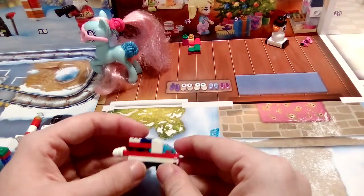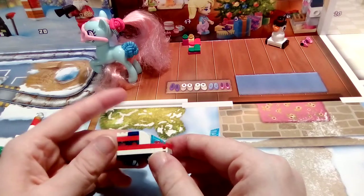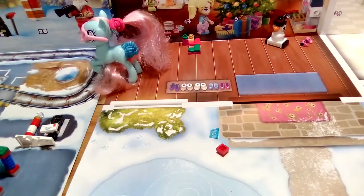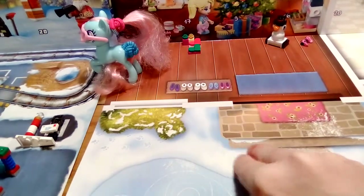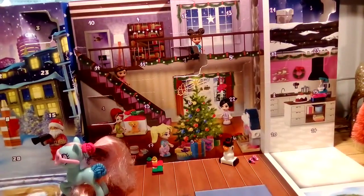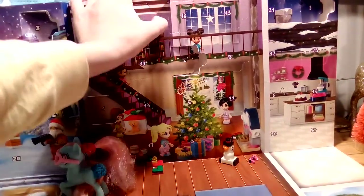It looks like we got an ambulance this time in day four of the LEGO City Advent Calendar. I'm gonna put it there — I know you can't see it but it's actually on the road. And now we're just gonna go over to the LEGO Friends Advent Calendar and see what we got in day four.